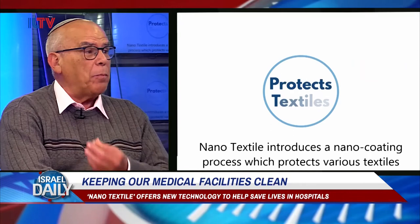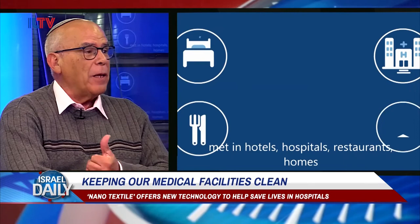Thank you so much for coming in. Thank you for having me. So tell us a little bit about what Nano Textile does. Nano Textile is a company that was founded in 2015, following a European community project that I was coordinating. In this project, we are developing a coating technique that coats textile with nanoparticles that kill bacteria.